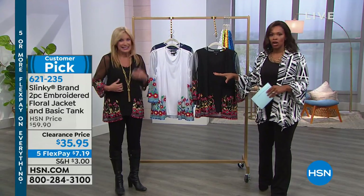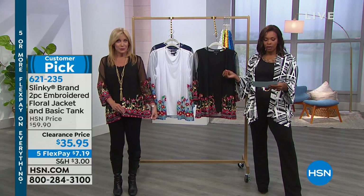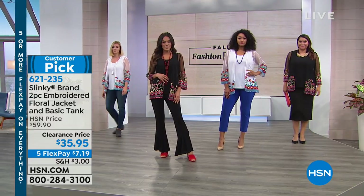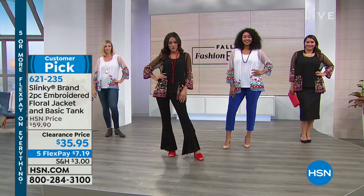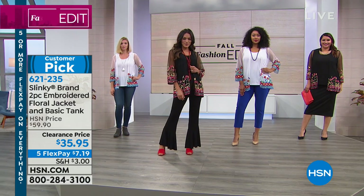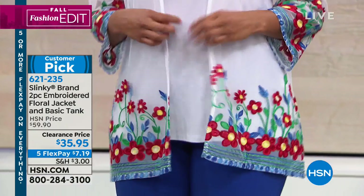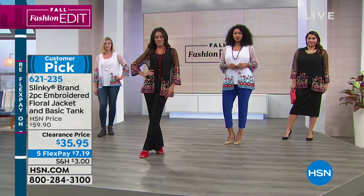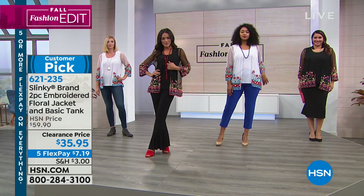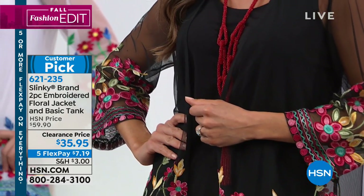We're starting off with the jacket and tank that Jackie's wearing — you're actually getting both of them as a two-piece set. It's an embroidered floral jacket. Beautiful. If you like it in black, you can get that — Jackie, Sue, and Annette have those on. We've also got it in white, and Dagmar has that on as well. It also comes in navy. If you want it, we've got it for you at a reduced price of $35.95, with a five flex pay of $7.19.